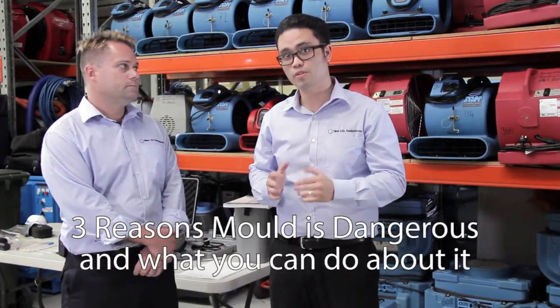Hello, I'm Lex from New Life Restoration and today we have Matthew Greeson who heads our mould remediation division. He's a qualified microbiologist with 15 years experience in the field and is also IICRC trained and qualified in mould remediation. Today we're going to go through the top three reasons why mould is dangerous and what you can do to remove the mould as well.